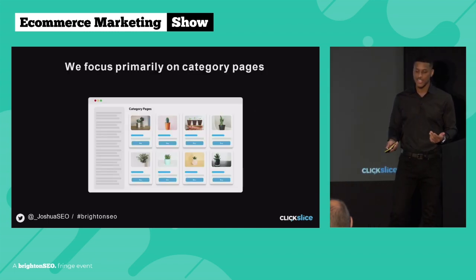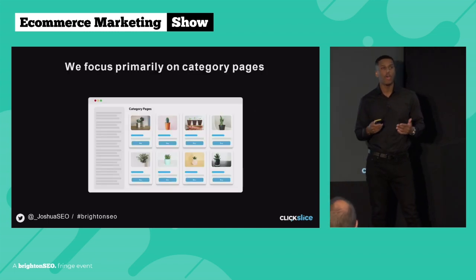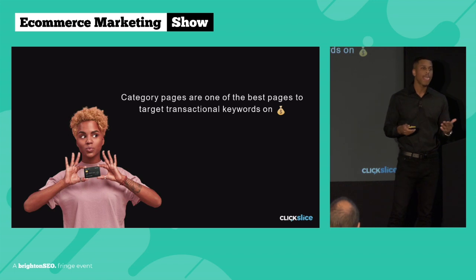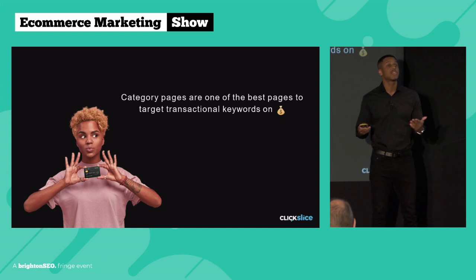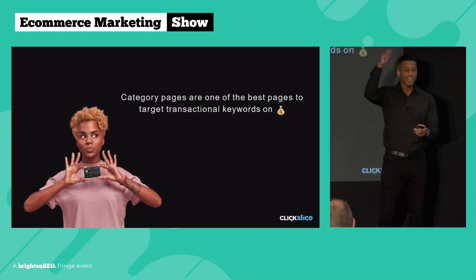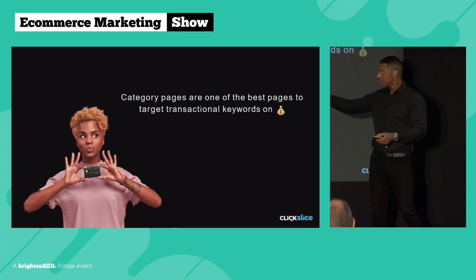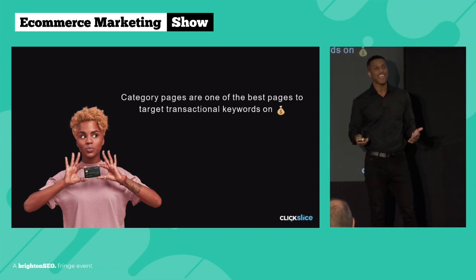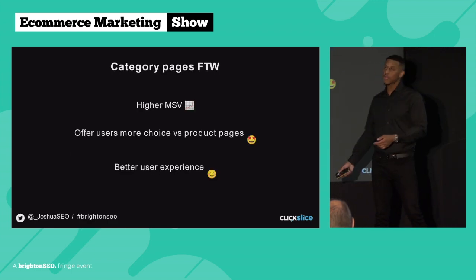So what do we focus primarily on at Click Slice? We focus primarily on the category page, and we have four reasons in particular. The first one is that category pages by default target transactional-related keywords, so users will actually come to your page with a credit card in hand, ready to make a purchase — you're targeting the right keywords and you have that buyer intent behind them.